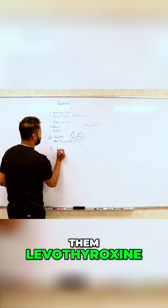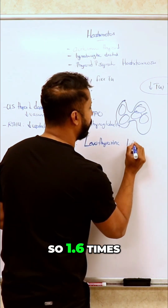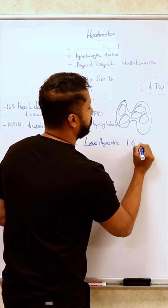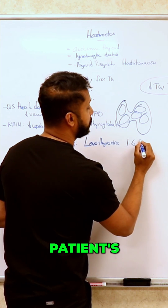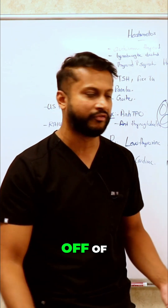You want to give them levothyroxine — 1.6 micrograms times the patient's body weight. Every four to six weeks, TSH is what you're going to gauge everything off of.